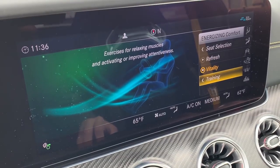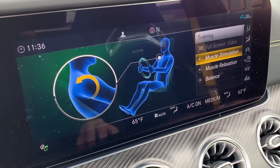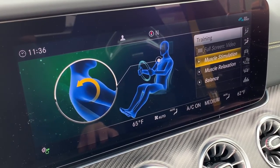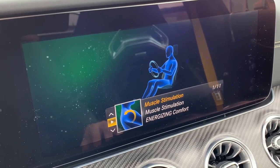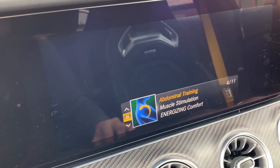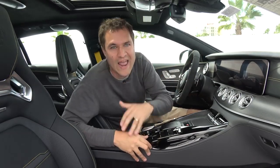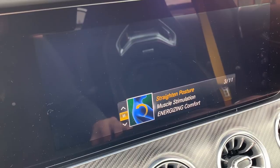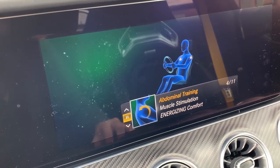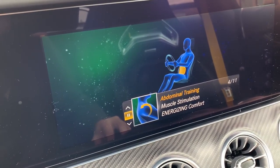The best part of the energizing comfort section is the training portion. You can actually set the car to provide you with muscle exercises while you drive down the road, choosing between muscle relaxation and muscle stimulation. If you choose stimulation, it goes through a series of 11 different exercises — pushing up against the seat, straightening your back, and so on. When I drove this car, I attempted to do a workout driving down the street, but in fact the car must be in park for this feature to work. I guess it's designed for rest stops on long drives to help you stay loose and keep active.